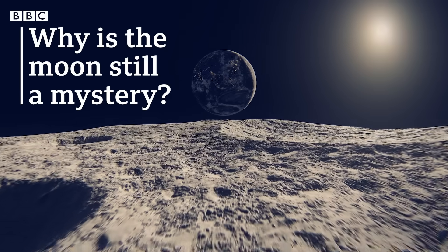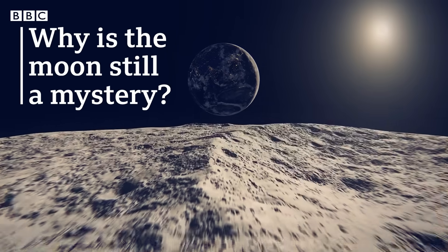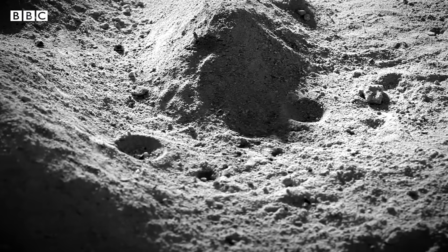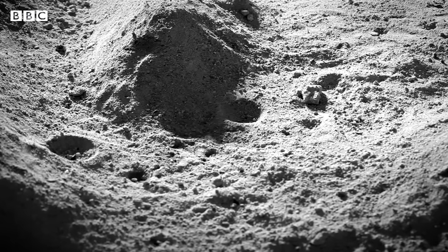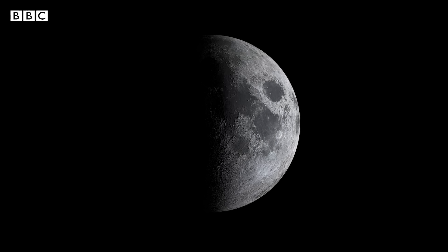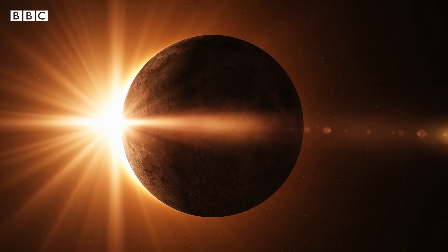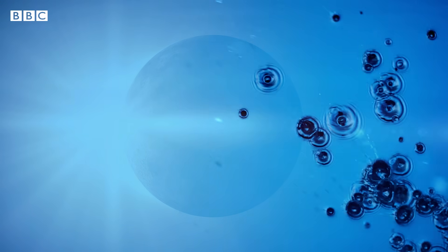The Apollo samples led scientists to believe that the Moon's surface was dry. But a 2009 Indian mission detected hydrated minerals on the Moon's surface. A closer look at the data showed ice in many of the Moon's shadowed areas. Almost a decade after the initial detection, even more water was discovered in the sunlit regions of one of the Moon's craters.